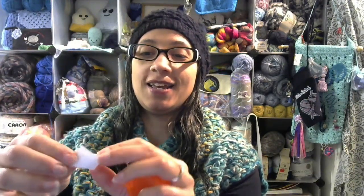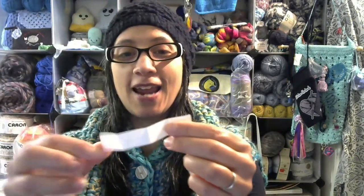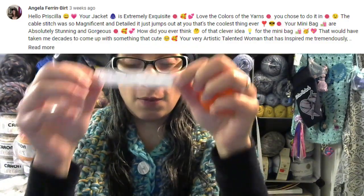We have our winner right here — thank you ML, appreciate the help! Let's see who we have. I'm very excited. I can't quite see on my camera, but it says Angela, and I will put her comment on the screen from the video so that she knows exactly who she is and you all will too.